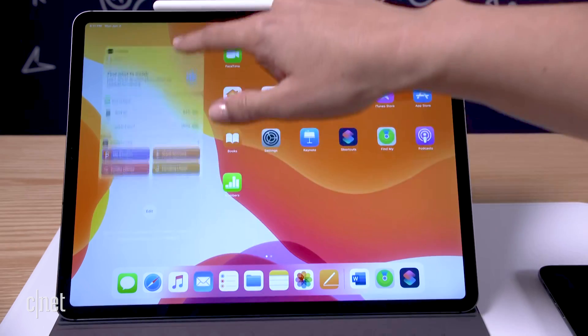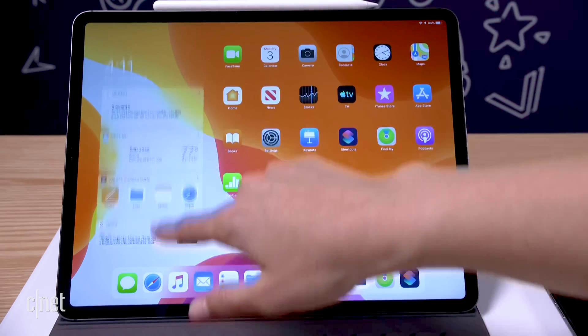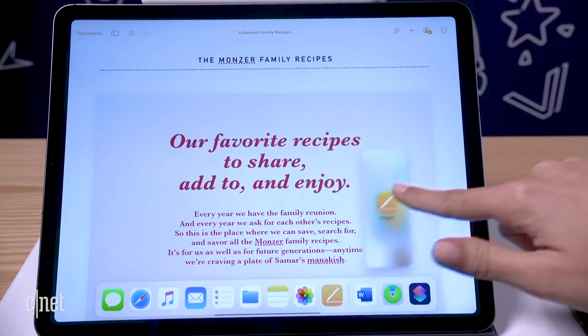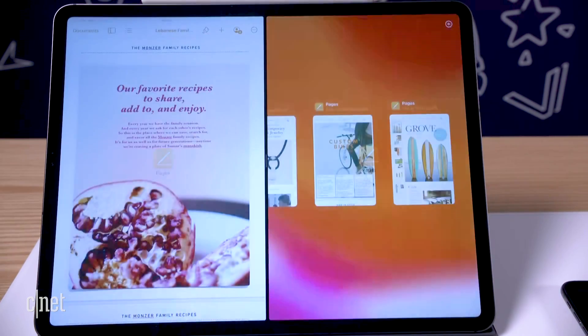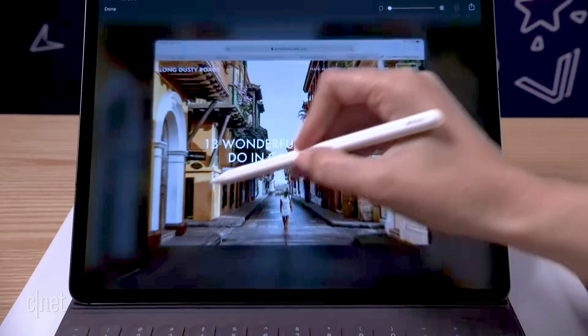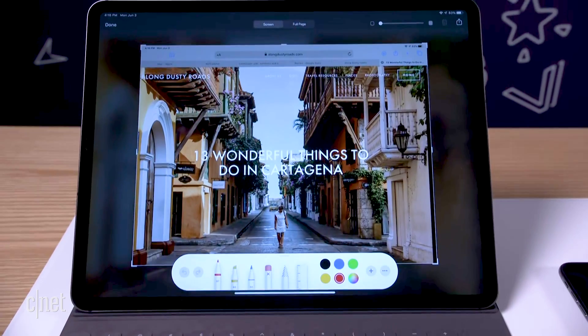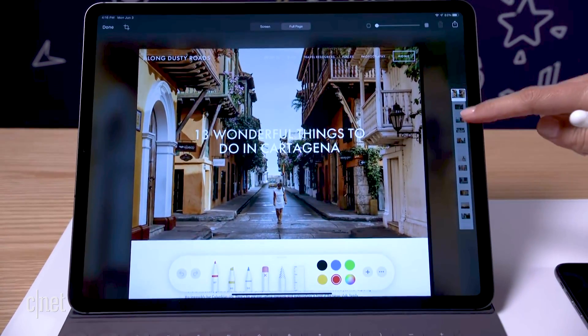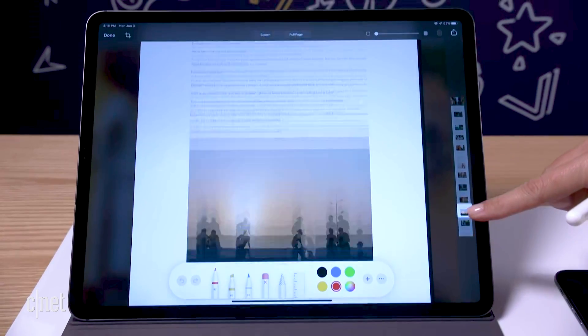Those are some of my favorite features in iOS 13, and there are a lot more to unpack. There's also iPadOS, which adds things like a desktop-class browser that Apple says will solve a lot of problems with accessing things like Google apps. iPadOS also has new multitasking features — multi-finger gestures for editing and improved Apple Pencil support. And iOS 13 is supposed to be a lot faster for downloads and app launches. We'll see more of that when we look at the beta later this year and download it in the fall.